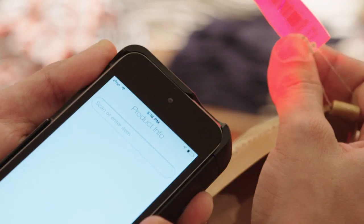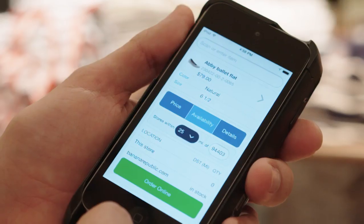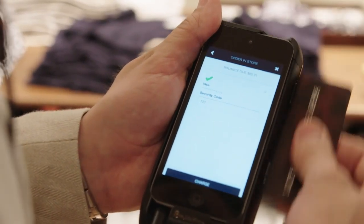They scan an item, they can see what inventory is available in their store or in stores nearby, see other colors and other sizes, and if they want to they can even order the item right there for the customer.